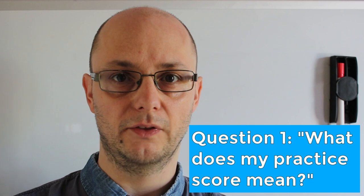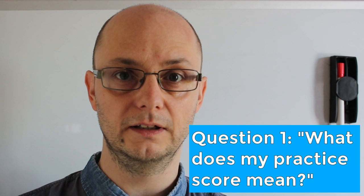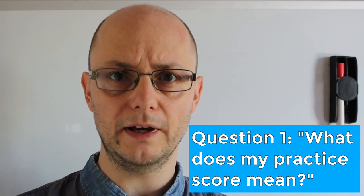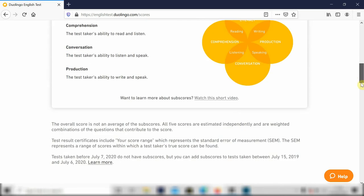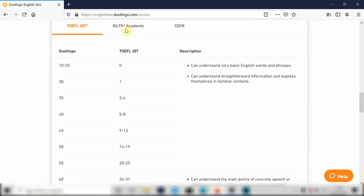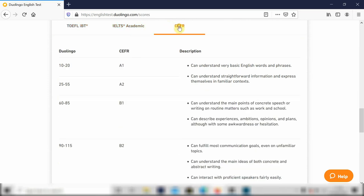Here's question number one: What does my practice score mean? Well, imagine that someone has taken the practice test and they get a score of 90 to 110. But what does that mean? Is it good? Is it bad? Well, to answer that question, I suggest that you go to Duolingo's website. The website has a page in which Duolingo scores are compared to IELTS scores and the Common European Framework Reference.